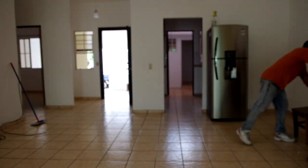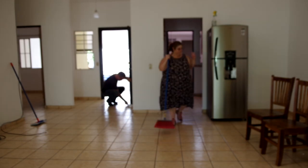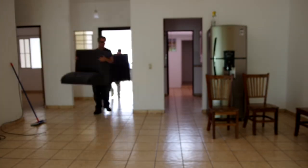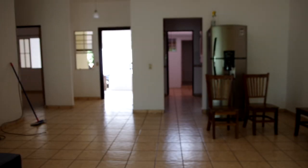I've never been so happy to see furniture in my entire life, because we were there for hours in the morning with nothing to sit on except the floor, and then you have to get back up again. So having a nice cozy chair to sit in made all the difference.